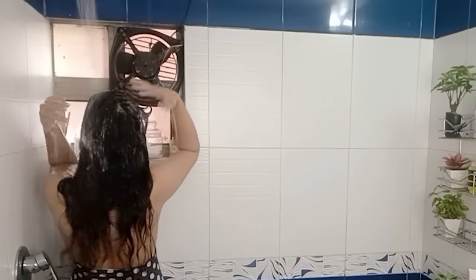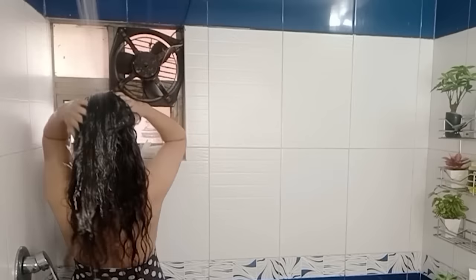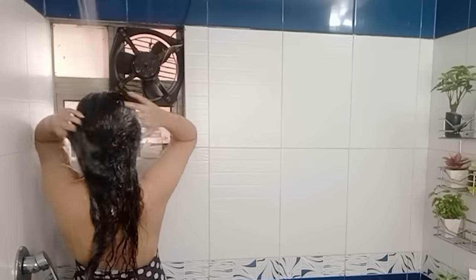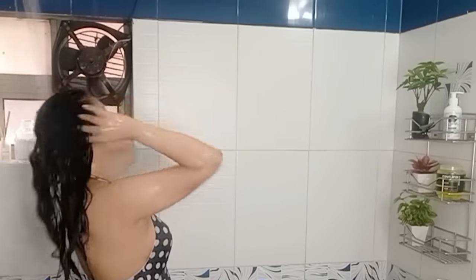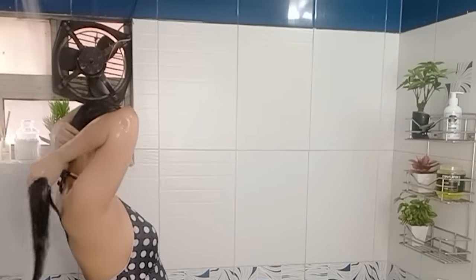Now we're going to rinse the shampoo out. While rinsing, you'll notice that the shampoo goes down the lengths of my hair — this is absolutely sufficient in cleaning the lengths. There is no need to add extra shampoo to the lengths separately, because this is just going to dry your hair out further. It's important to understand that curly hair is dry to begin with, so we don't want to do anything to dry it out further.